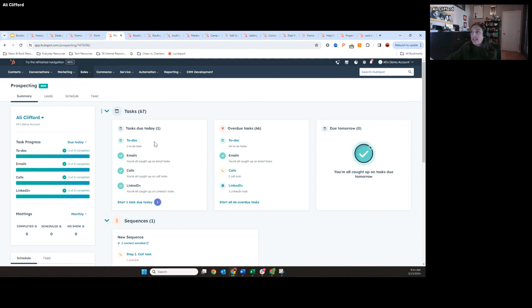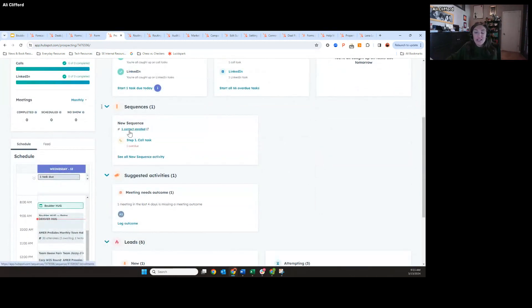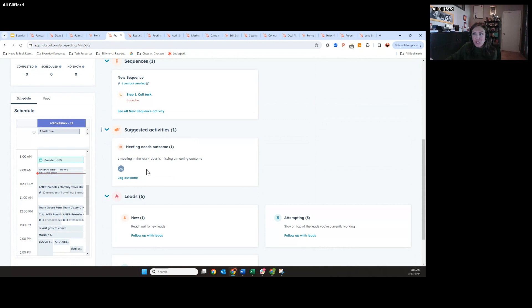You can see I have all my tasks due for the day, anything overdue. If I scroll down, I'll see any sales engagement campaigns — sequences that are currently enrolled. We're also surfacing up suggested activities, which is new. It's not quite AI-based, but we'll analyze your data on HubSpot and surface any activities we would recommend — for example, if you've logged a call or a meeting without an outcome, been assigned a new lead with no contact, or disqualified a lead that has re-engaged.